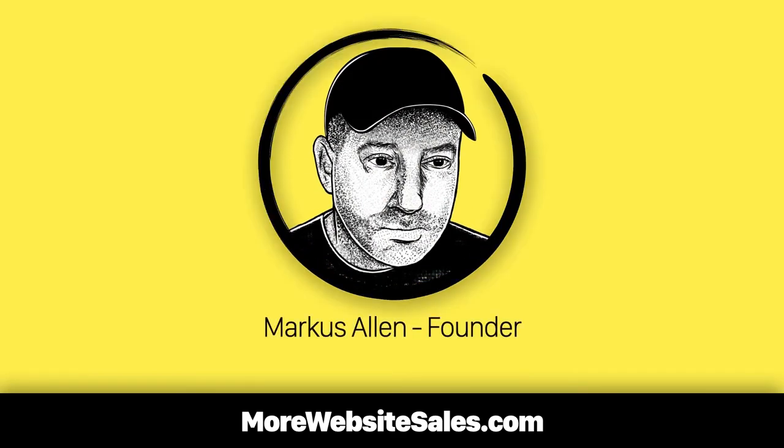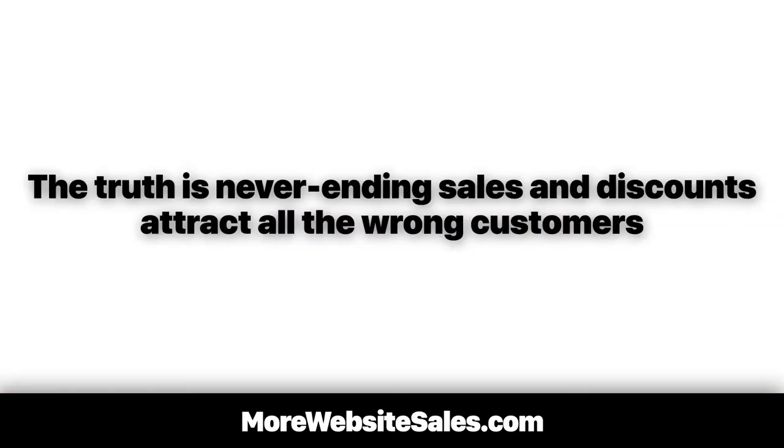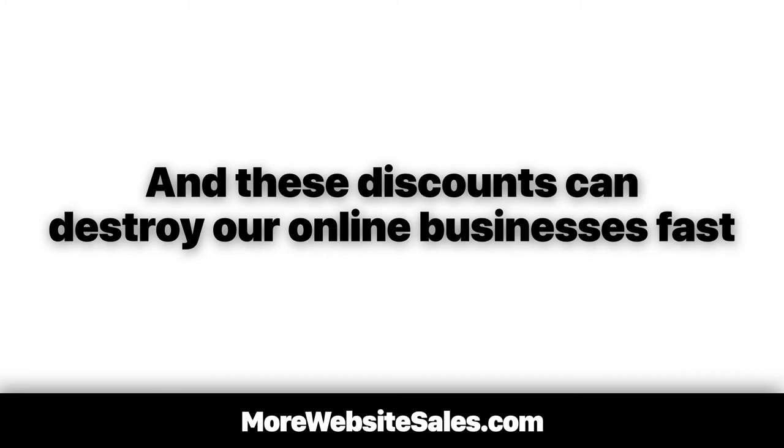Hey, it's Marcus Allen. I'm the guy who runs morewebsitesales.com, helping small e-commerce business owners multiply their revenues since November of 1997. The truth is, never-ending sales and discounts attract all the wrong customers, and these discounts can destroy our online businesses fast.